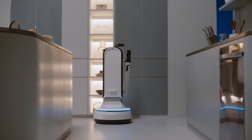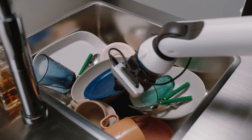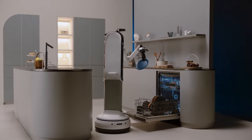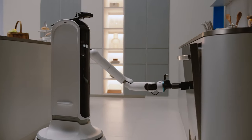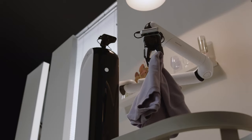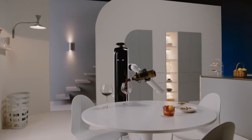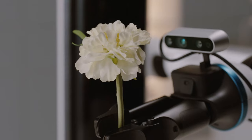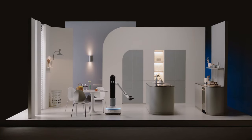BotHandy uses AI to understand objects like a glass cup or ceramic plate, taking note of their shape and materials to work as your trusted partner. BotHandy can move around and do things like set the table or put away groceries. It flips the script on what a robot in your home could look like.